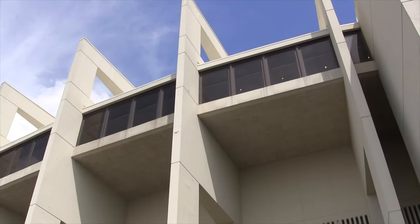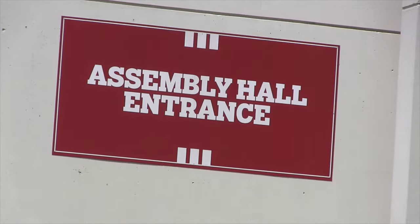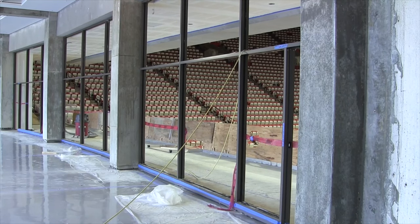It's going to improve the game experience for our student-athletes, for our fans, for our staff, for our students in general, and I think it's really exciting.